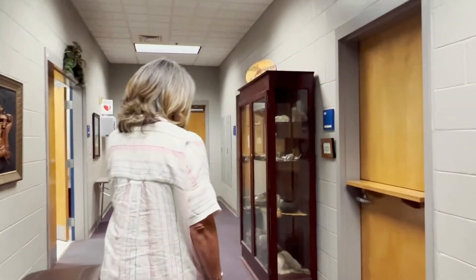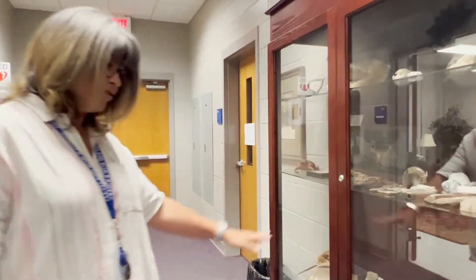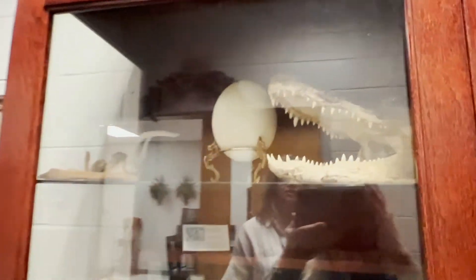I want to show you this bookcase we have in the back. This is our dead animal case — it's really interesting. You're going to want to take a look at it to see the different species and specimens that we have in here.